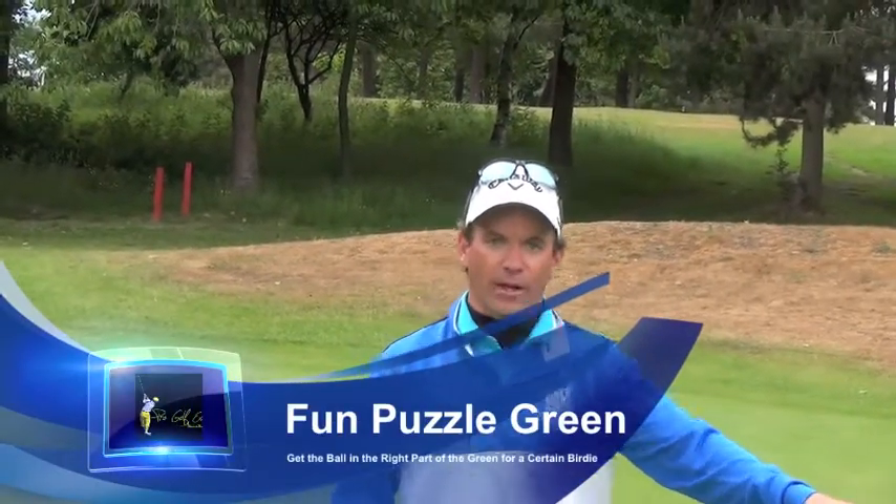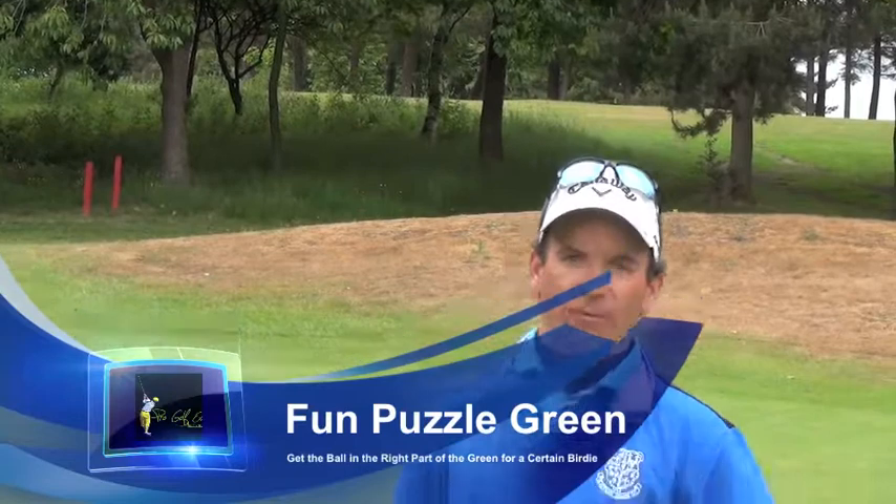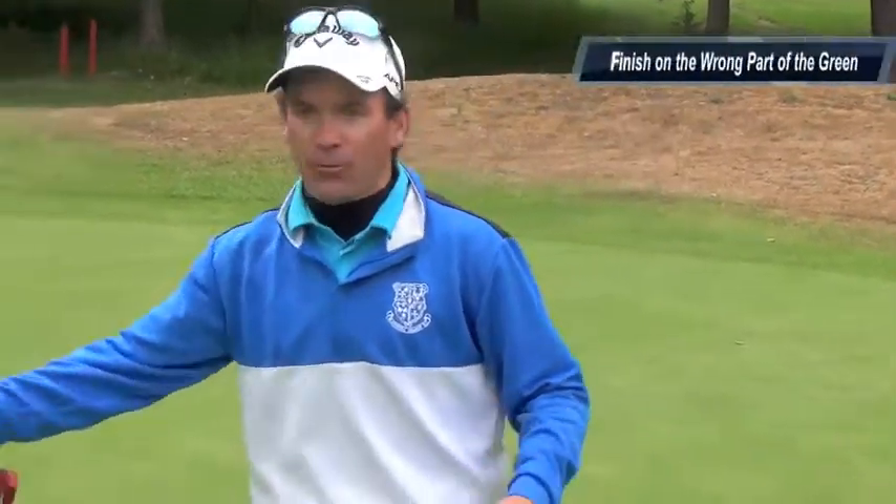For putting, it's a very fun puzzle on this green. If you get the ball in the right area where the flag is, it could be a very easy putt for birdie. Get yourself on the wrong side of a hill and it's a potential three putt. So get the ball down the front right on Monday, guys — make a good birdie.